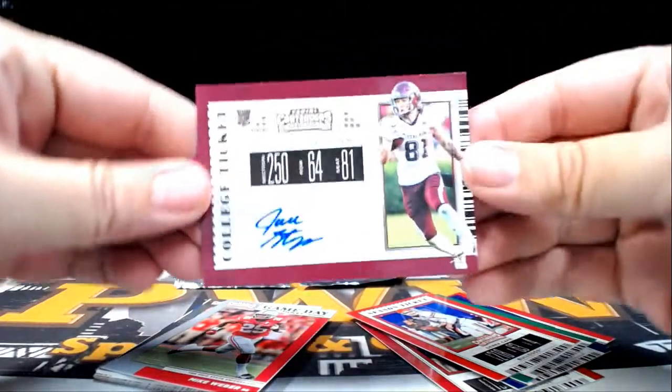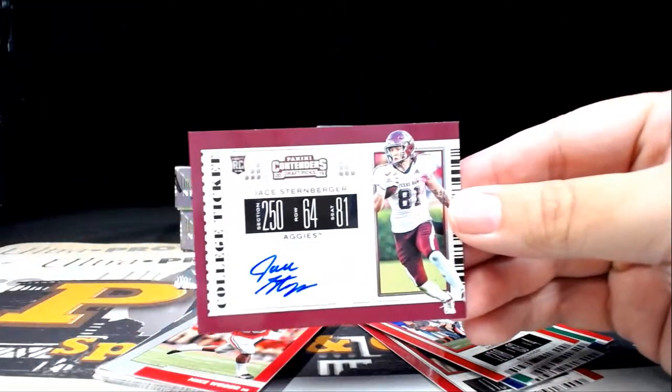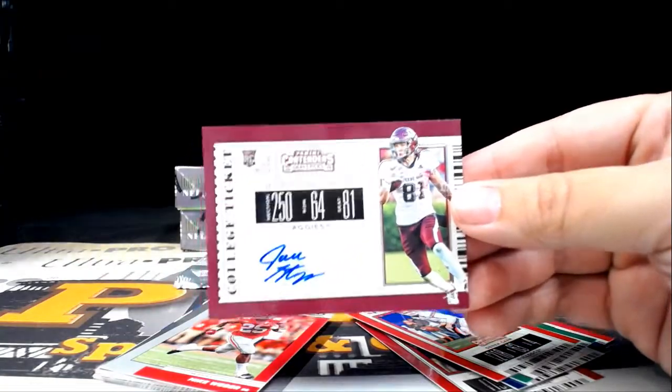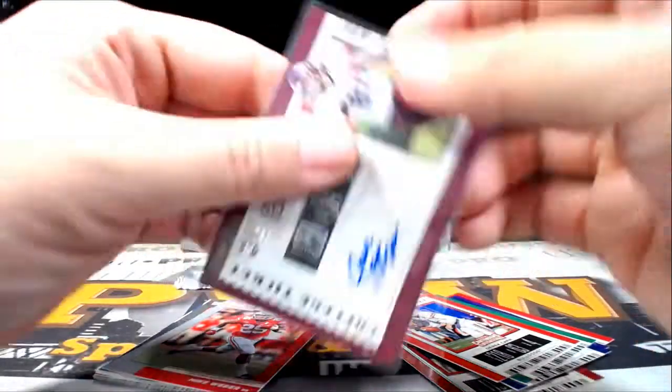There is a Jace Sternberger auto from the Aggies. Jace is going out to the Packers — Green Bay is going to be Scott C. Congratulations Scott, that is coming to you.